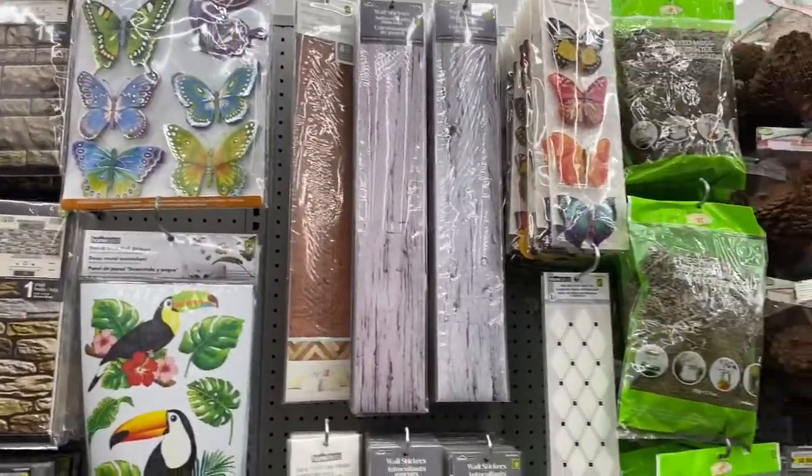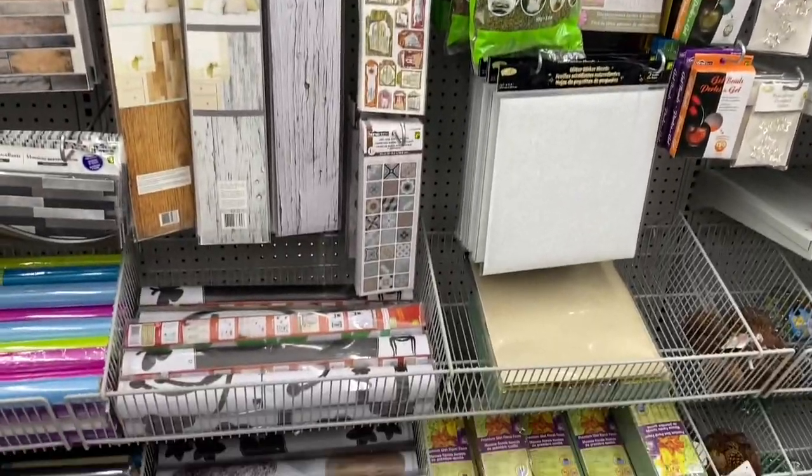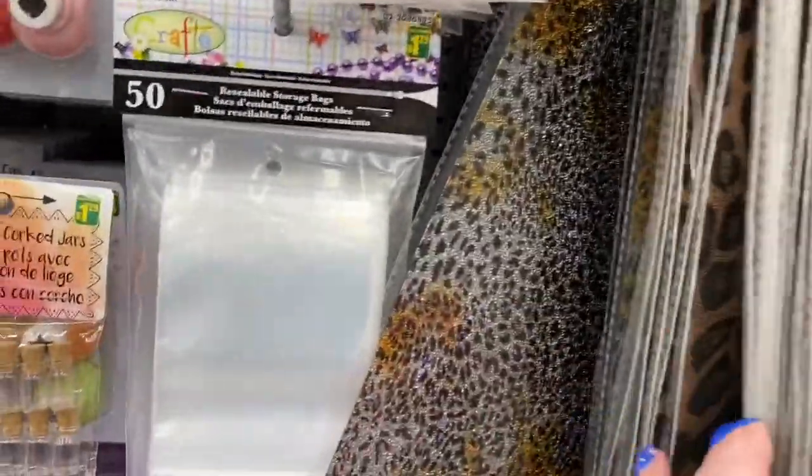I know a lot of ladies do a lot of stuff with these. These here would be perfect if you have a car catch with earrings and stuff out of them — this is the first time I've seen them at the Dollarama.